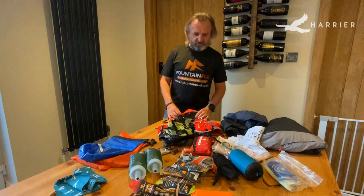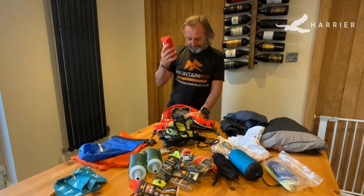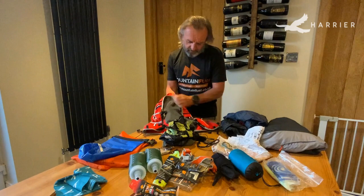So first, the things you should never go out in the hills without. That is your survival bag — it could be a life saver if nothing else — so that goes in at the back first. First aid kit: again, don't have to say a lot about it, but obviously very important, so that needs to go in.